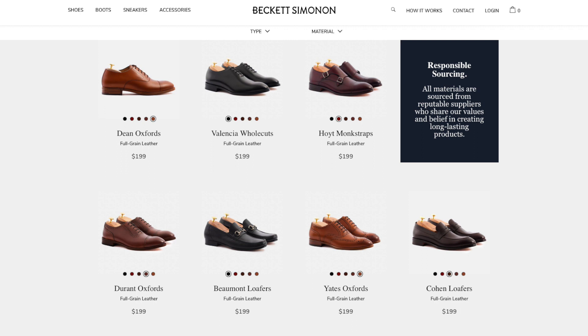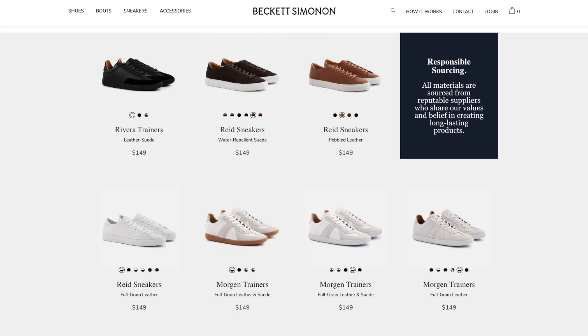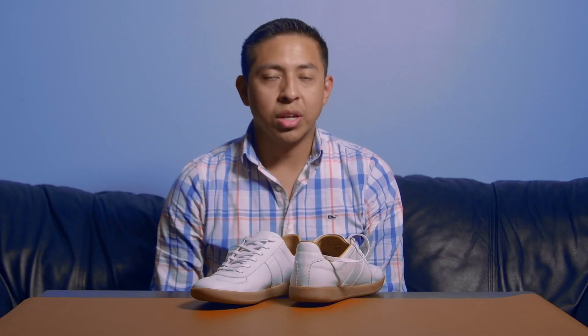They have a website, beckettsimonon.com, where you can see all the variety of different colors, sizes, and everything. What you do is go on the site, find a shoe that you like, place the order, and they hand make the shoe for you.